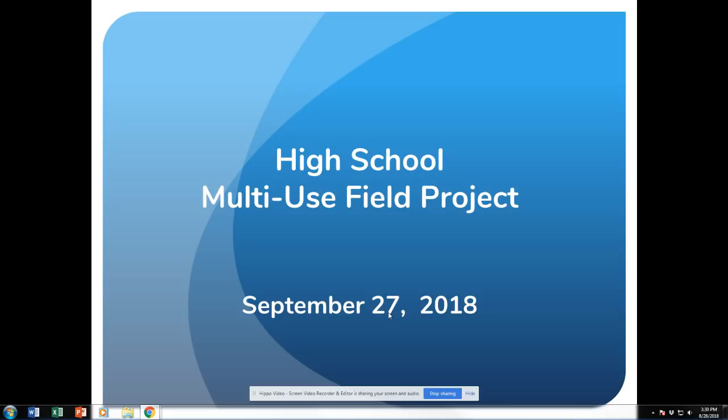Hi, this is Richard Hughes, the Superintendent for Frontier Central School.